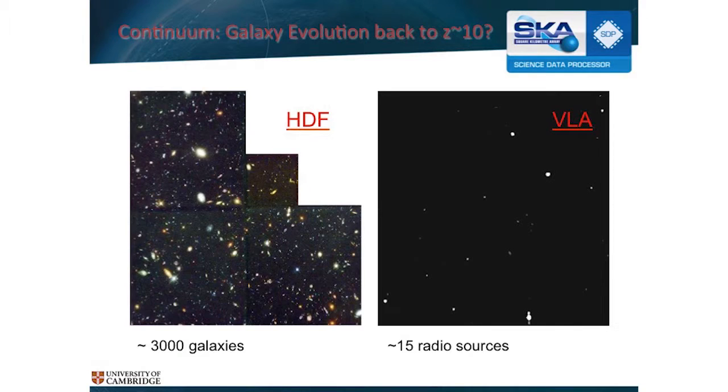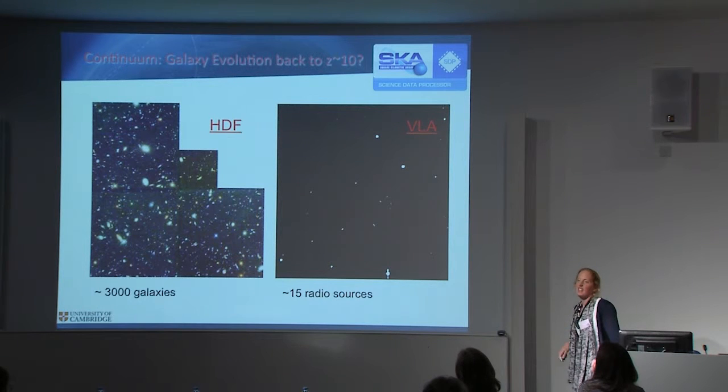This is the Hubble Deep Field — it's a beautiful picture. They pointed the Hubble Space Telescope, which is an optical telescope, at a blank patch of the sky for a long time, and there are 3,000 galaxies in here. These are all really lovely little spiral galaxies — inspirational astronomy stuff. If you look at the same field with the current best radio instrument, you see about 15 radio sources. It's not really very impressive.